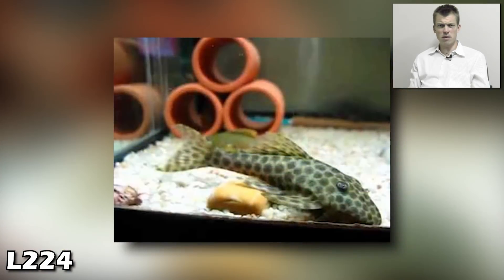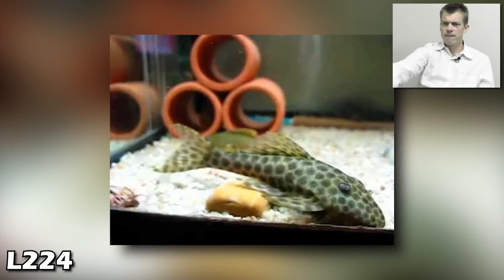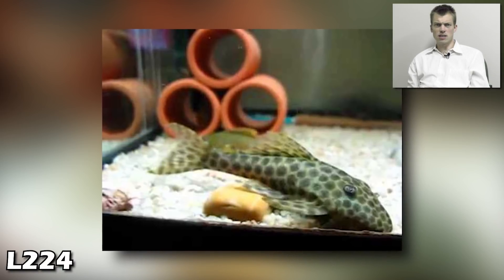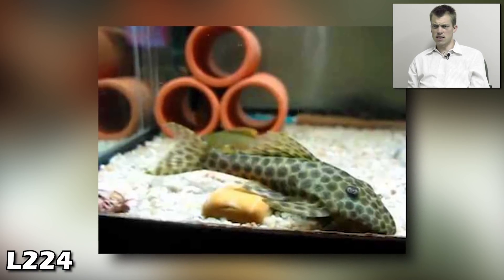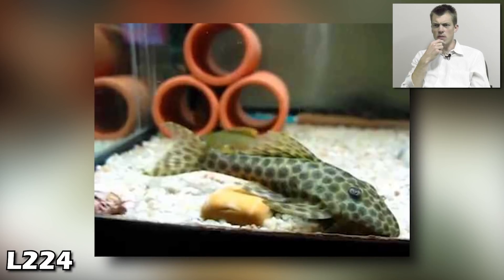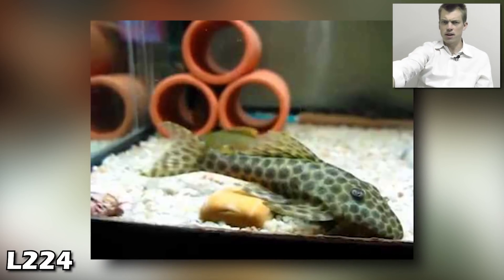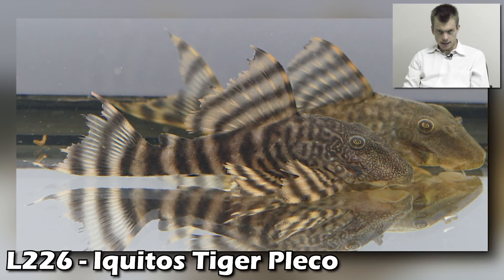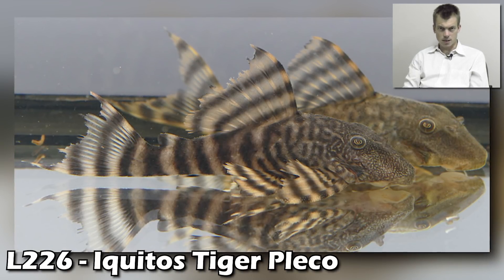Is that a frog pleco? L219 — anybody know that one? Help me out on the L224 — it's got a rubber nose looking face. Drop me a comment on the L224, the Iquitos tiger pleco.